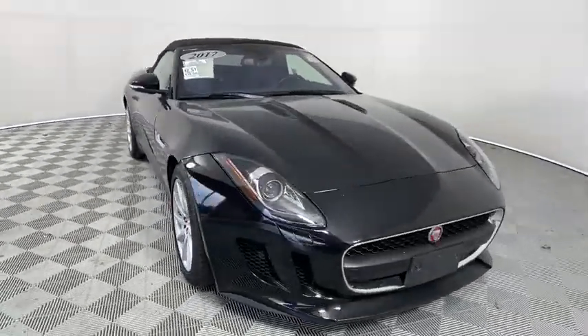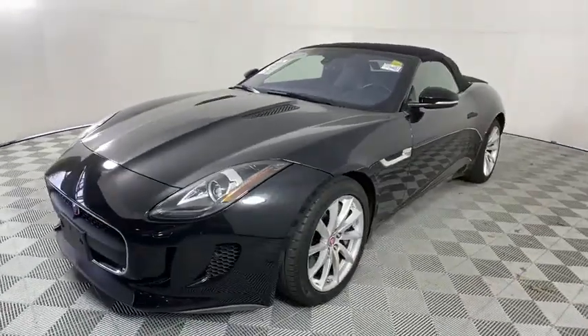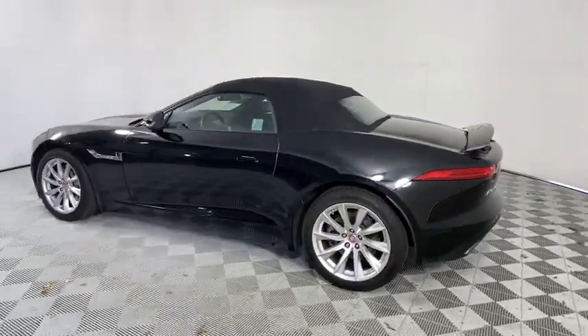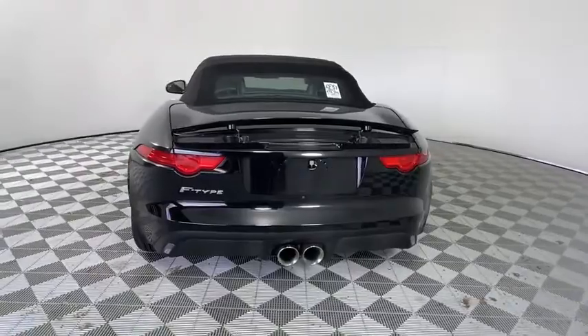Take a ride in the 2017 Jaguar F-Type. The Jaguar F-Type is a feline bred with a wild streak and a feral yearning to meet or beat any other sports car on the road. This car is a thrilling blend of style, luxury, and performance.